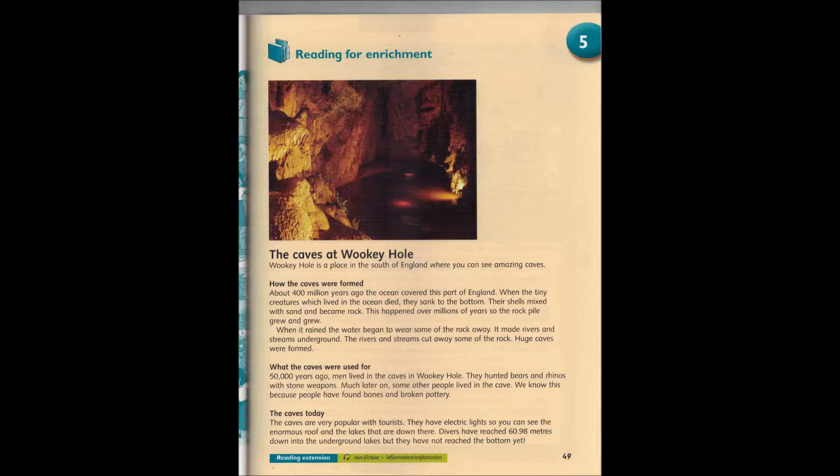Wookiee Hull is a place in the south of England where you can see amazing caves. About 400 million years ago, the ocean covered this part of England.